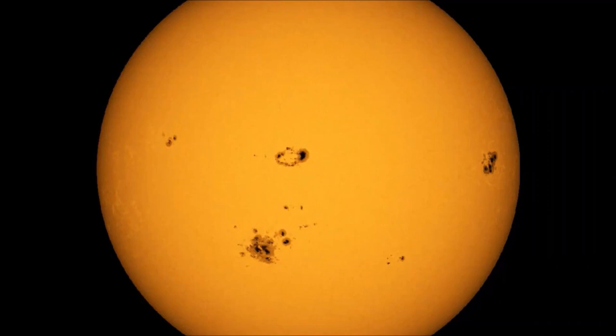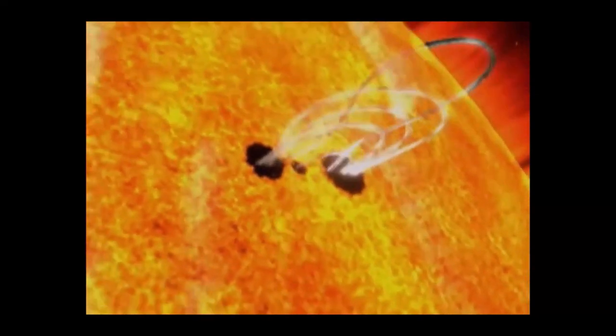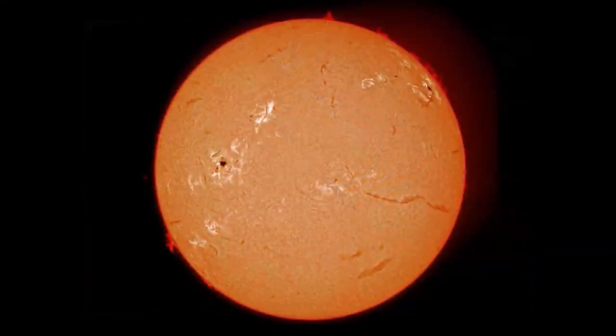Sunspots are darker because they're cooler. The surface of the sun is at 5,800 Kelvin, while sunspots are at about 4,200 Kelvin — still 7,200 degrees Fahrenheit. They look dark because they're over 1,000 Kelvin cooler, but if you plucked one away from the sun it would look like a bright orange star, as bright as the full moon. Sunspots are storms of magnetism: rising and sinking gas currents twist into magnetic field tubes that float upward, and where they burst through the sun's surface, sunspot pairs occur.